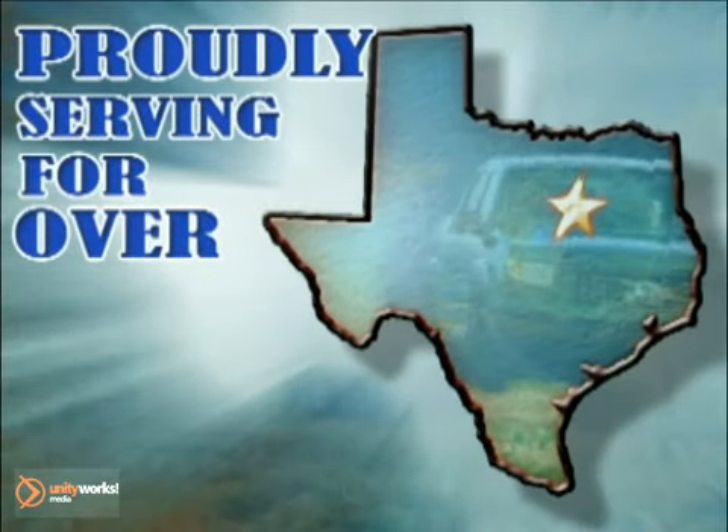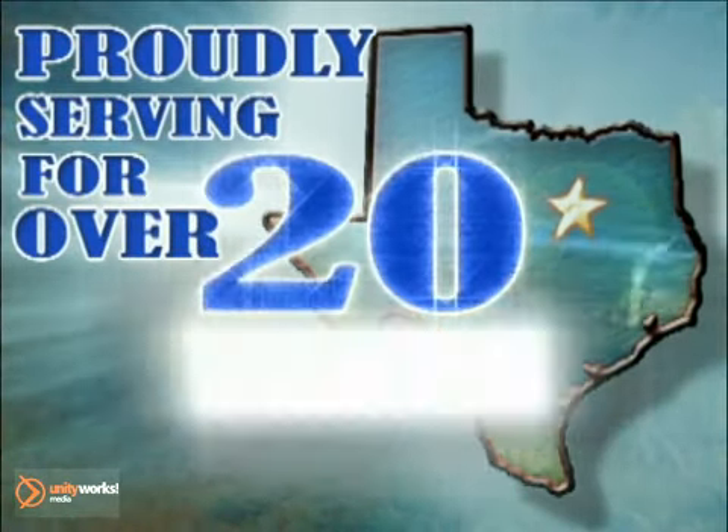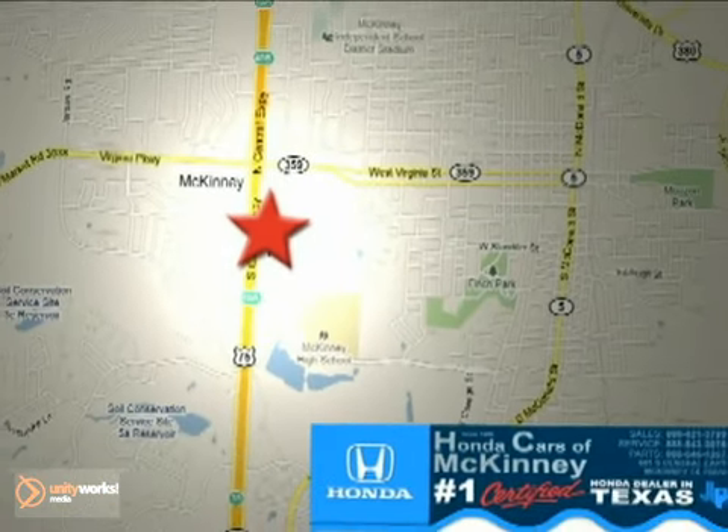Honda Cars of McKinney. All we do is discount Hondas. Stop in today. We're conveniently located on Highway 75 northbound at exit 40A in McKinney.